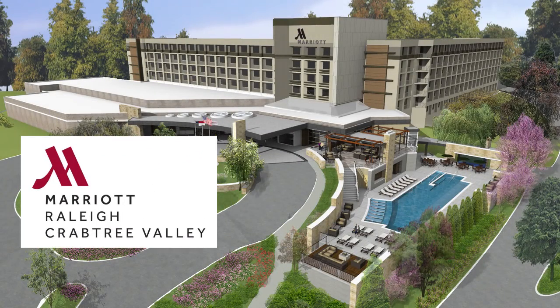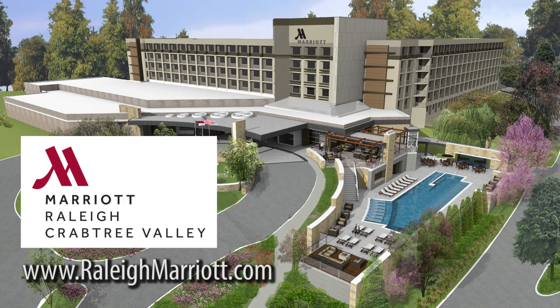Look no further than the Crabtree Valley Marriott when traveling to Raleigh and reserve your room or meeting today. Visit us at RaleighMarriott.com. You can also find us on Facebook, Twitter, and Instagram.